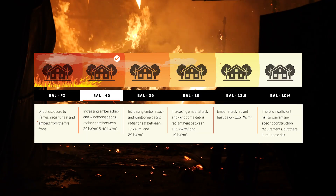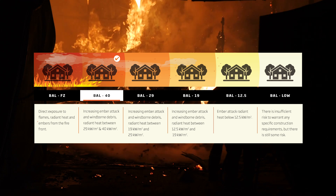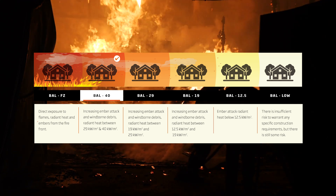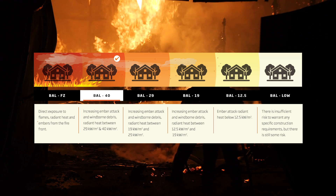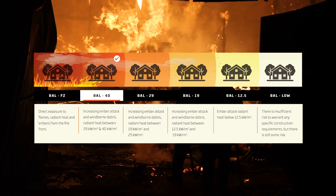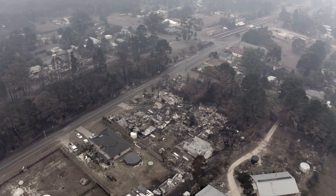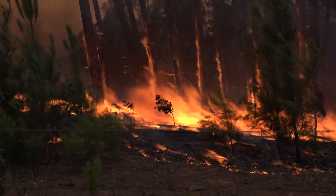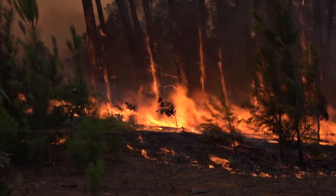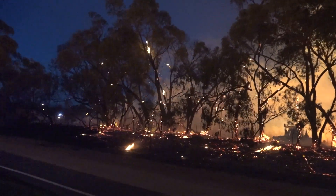The BAL scale has six levels. BAL-40 is a very high risk rating due to increased ember attack, burning debris, bushfire flame contact and radiant heat of up to 40 kilowatts per square metre. In bushfire prone areas, the most common danger residents face is ember attack – attacks of small burning particles and debris carried by the bushfire front and wind.